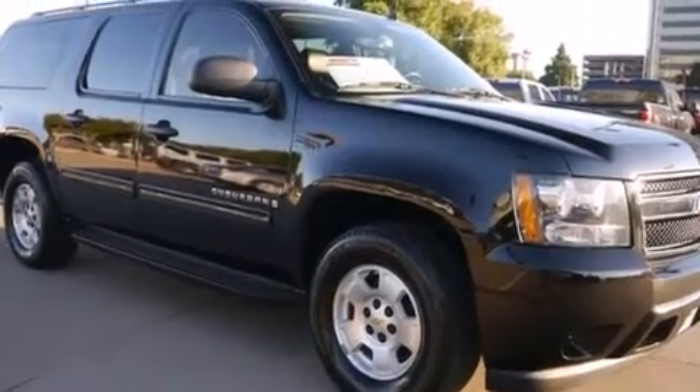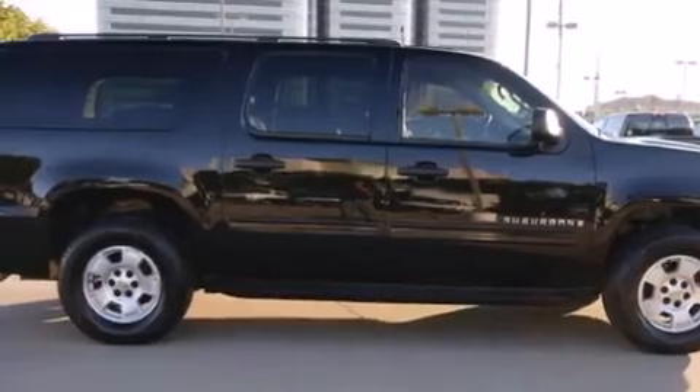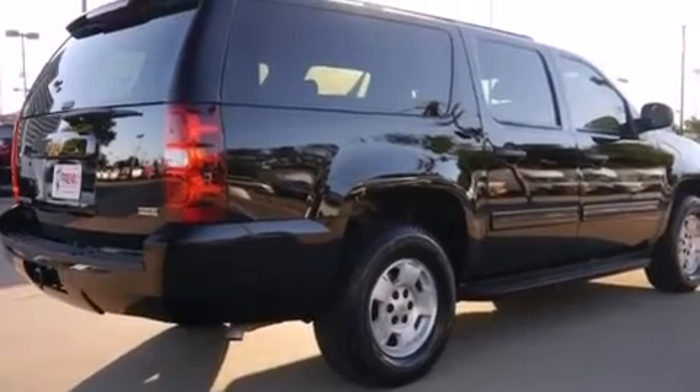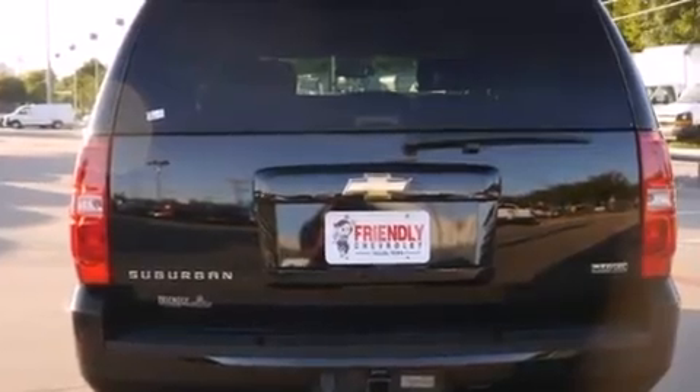All of the following features are included: a low tire pressure indicator, air conditioning, side impact airbags, latch-ready child seat anchors, an unattended headlight warning chime, tinted glass, a keyless entry system, and third-row seating.